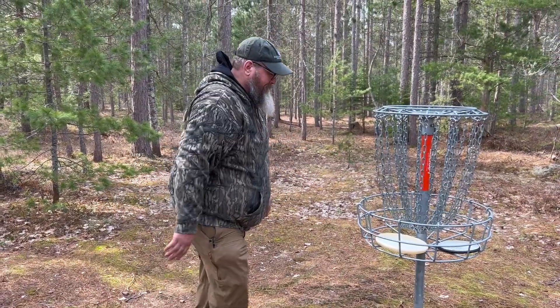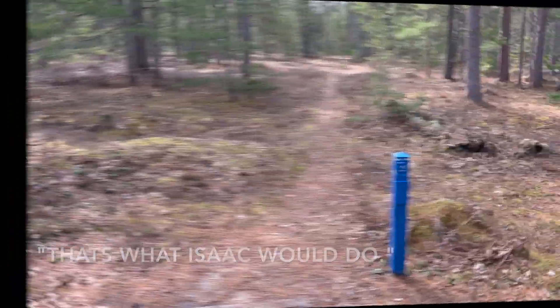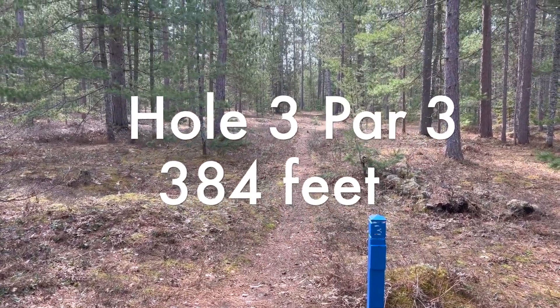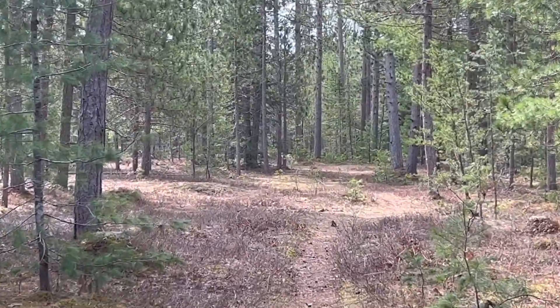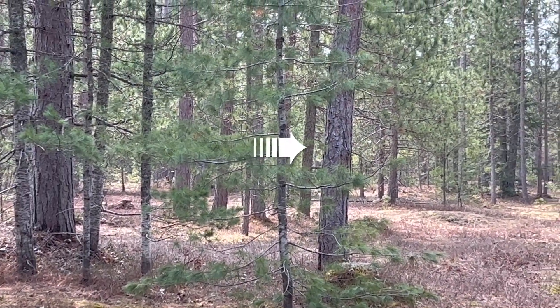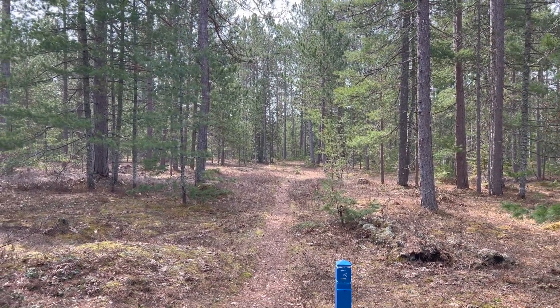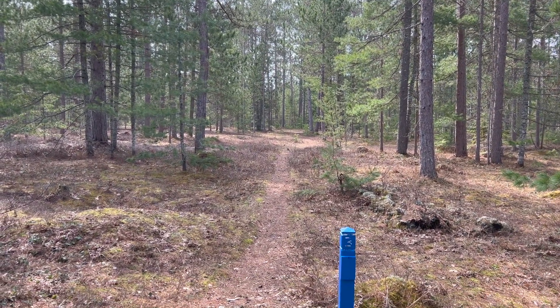All right, hole three here — 384 feet. It goes straight up here and then cuts to the right; the basket is over there. We're gonna go ahead and get into this hole. Hopefully we can get a stroke back, we'll see.